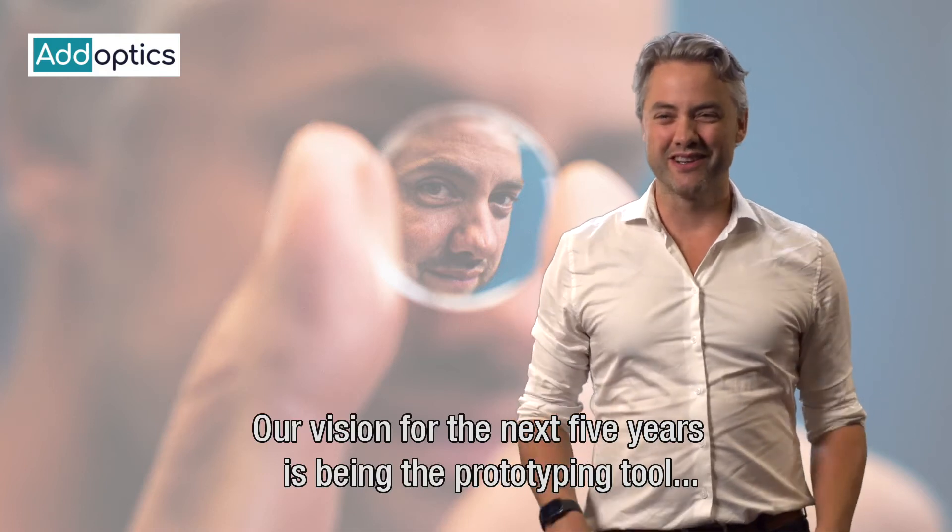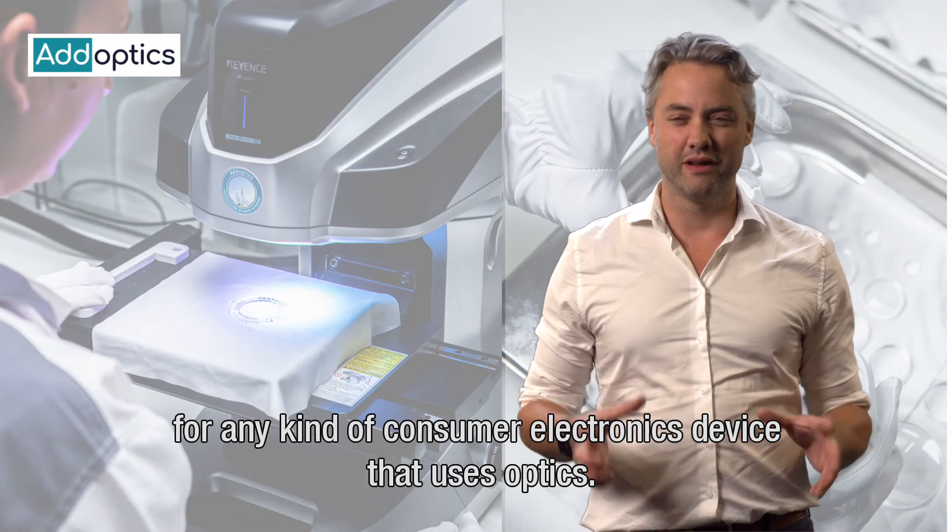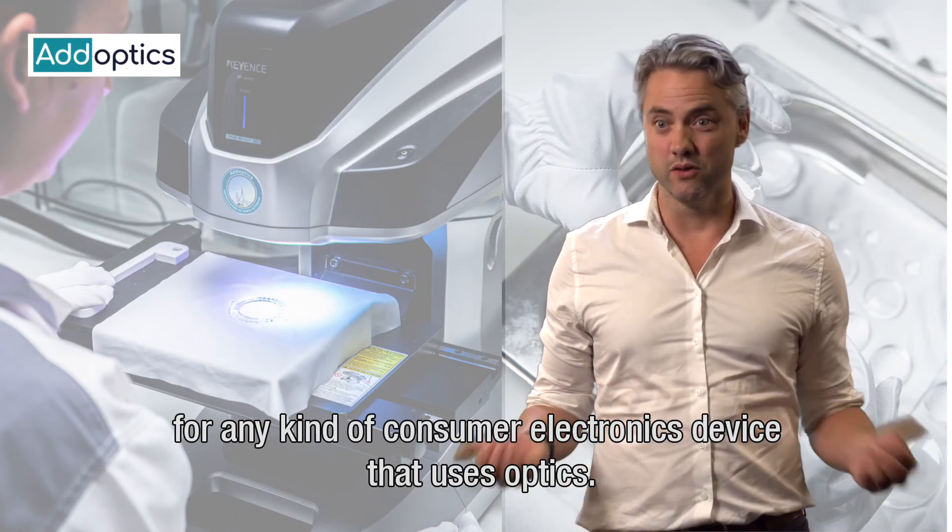Our vision for the next five years is being the prototyping tool for any kind of consumer electronics device that uses optics.